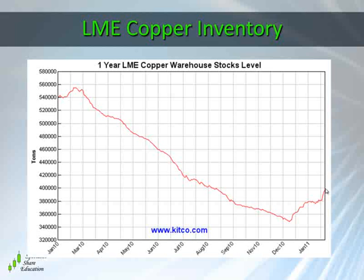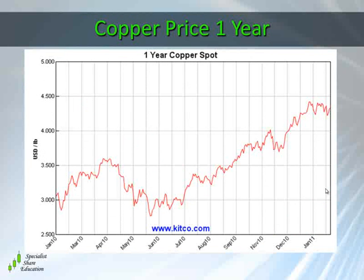I believe that the medium to longer-term prospects for copper are still extremely strong. In the short term you might see a bit of weakness as a result of the dead cross that formed. Copper is still pretty close to the all-time highs, but I wouldn't be surprised to see copper pull back to the low four-dollar mark.